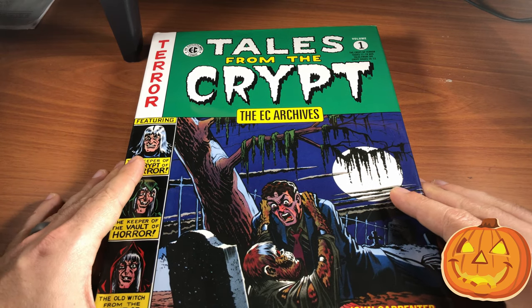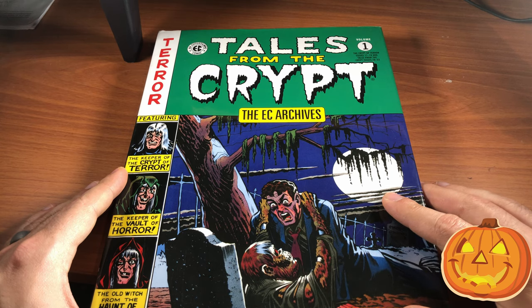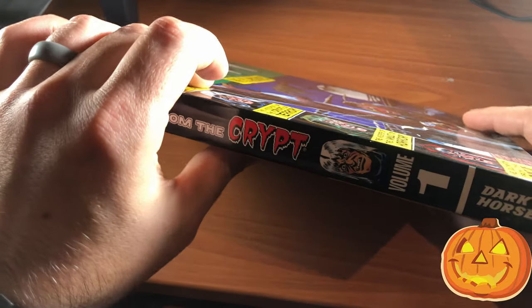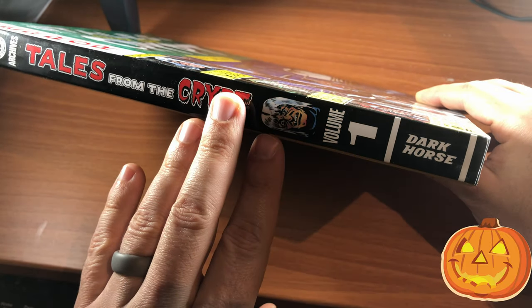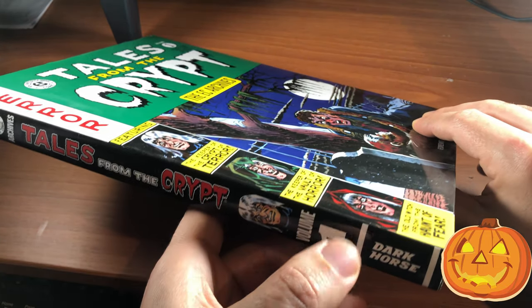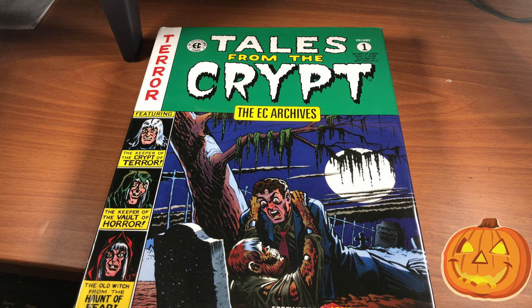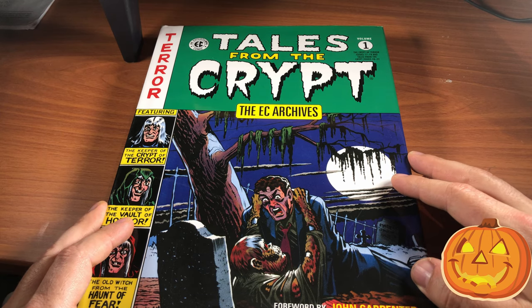The first omnibus I'd like to share with you today is Tales from the Crypt Volume 1. These are now printed by Dark Horse. The original archive editions were originally published by Gemstone Publishing, but now EC has taken over. If you're looking for the original Gemstone editions, those are going to be a little bit more expensive and the print runs are very limited. Once they go out of print, they do get rather expensive.